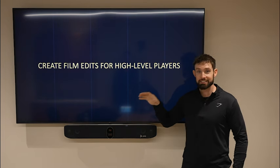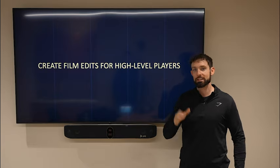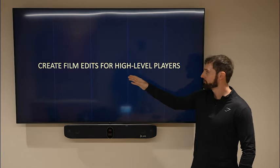This is the exact edit that I used to send him. I sent it to him and said, hey, I think I could really help you out. So I'm going to let you guys check it out. You'll see one of the ways that I secured a higher-level client using a film edit.